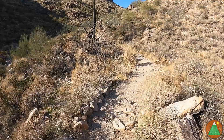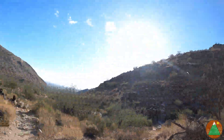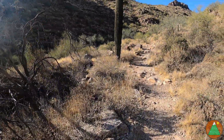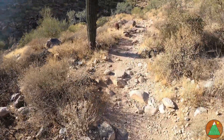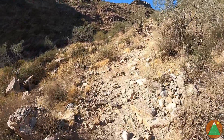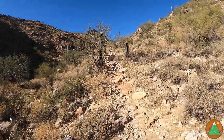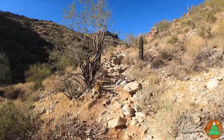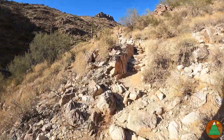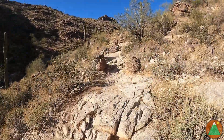I think it flattens out at some point, maybe at mile four. You can see we came from all the way down there — you can sort of see some cars. We've probably gained maybe 600 to 700 feet over a mile and a half, so not a ton. But it seems to be getting rockier and steeper right now. Just heading up the Goat Camp Trail. I don't see any goats, though.